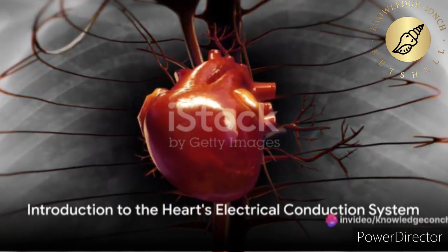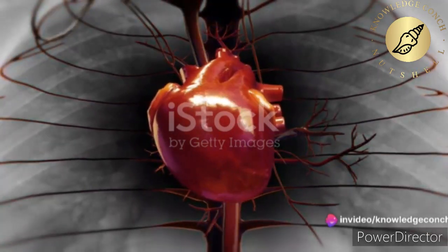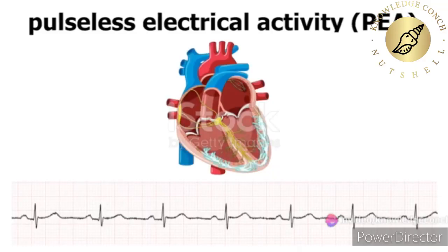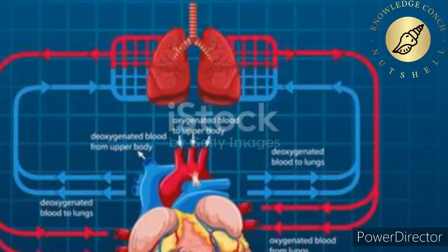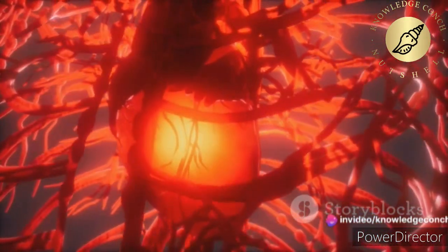Ever wondered how the heart, a mere organ, beats tirelessly day in and day out without a break? It's all thanks to the heart's electrical conduction system — a marvel of nature. This intricate system is what keeps our hearts beating and our blood flowing.